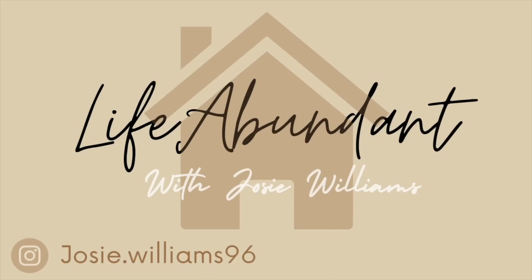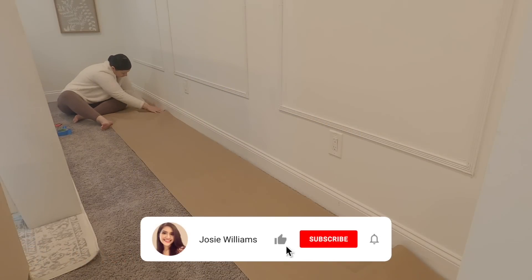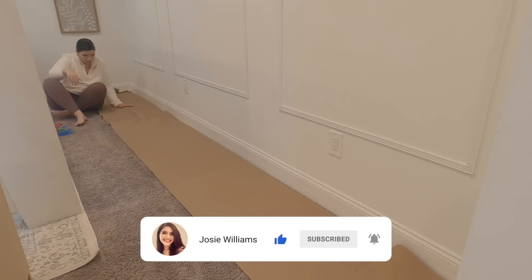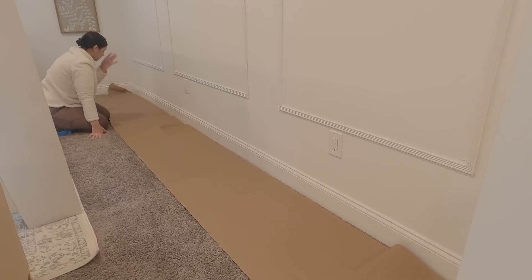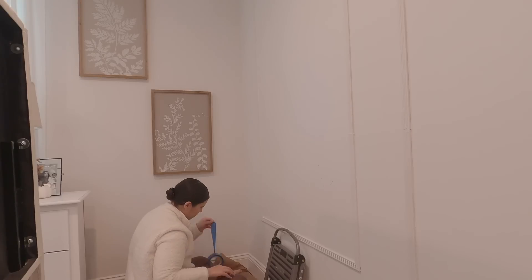Hey you guys, welcome back to the channel, or welcome if you're new here. Today we're doing a kind of random video. We are doing some DIYs, some new furniture, and then we're also painting our master bedroom.